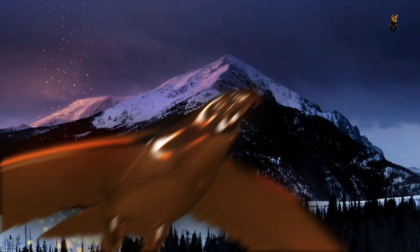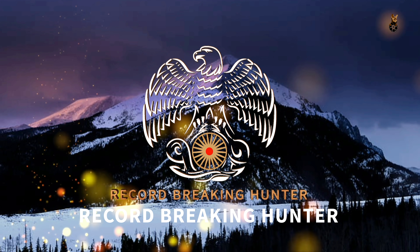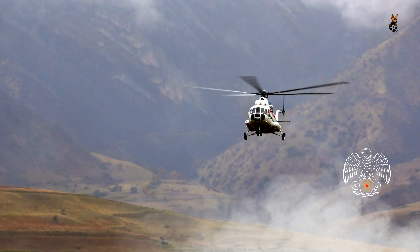The story of the record-breaking hunter is told here through a series of exciting hunting episodes. The journey of our adventurer begins.